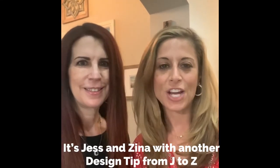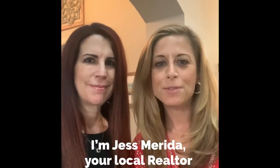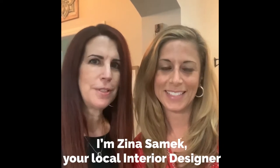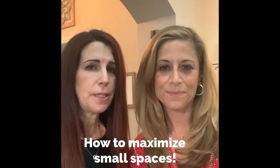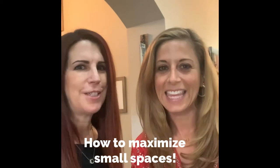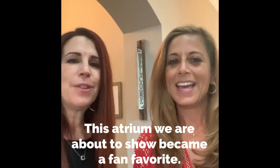Hey guys, this is Jess and Zena coming to you with another simple and savvy home tip. I'm Jess Merida, your local Palm Beach County realtor, and I'm Zena Samick, your local interior designer. Today we're here at one of Jess's listings having an open house — I helped stage it. One of the first things people said when they walked in was that they loved the atrium. It was amazing — who knew!